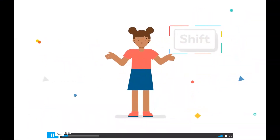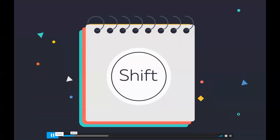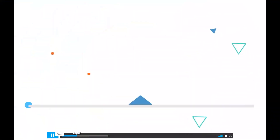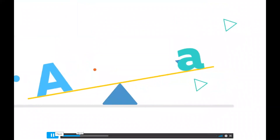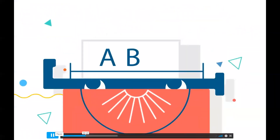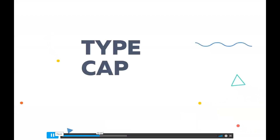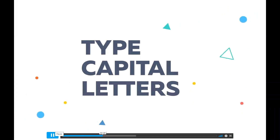Have you ever wondered where the name for the shift key came from? Back in the days before computers, the shift key would actually cause a mechanical movement or shift in the parts of the typewriter. Before adding the shift key, typewriters were only able to type capital letters. While there are no mechanical movements when we press the shift key on a modern keyboard, the name is still around. Not only can you type capital letters using the shift key, but you can also type punctuation like the exclamation point and question mark.